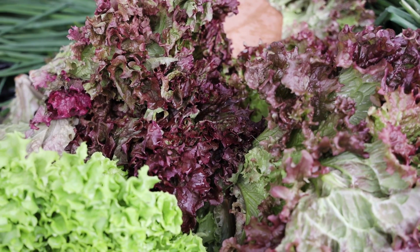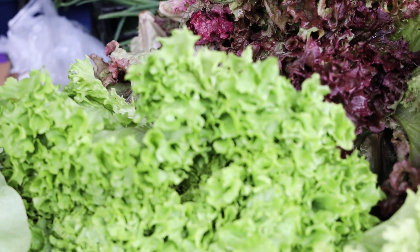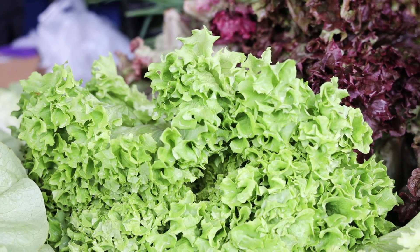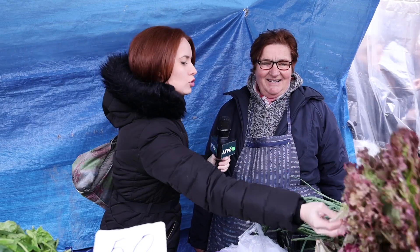Koje salate sve imamo? Imate tri vrste - imate ovu crvenu, i ovu belu, i putericu. Koja je razlika između crvene salate i zelene? Samo u boji - inače isti ukus, sva je lepa. Da li se ovo popularno naziva kristalka? Da. To je ono što puca u ustima. Kristalka puca u ustima. Imamo i luk - to je mladi luk. Jesenas smo ga posadili i sada je stigao.